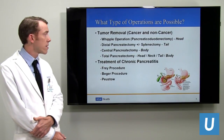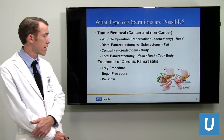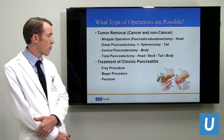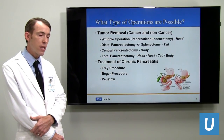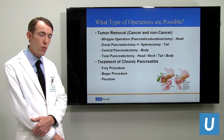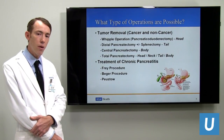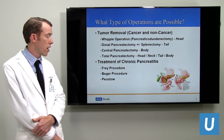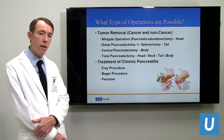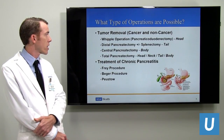When there's a tumor in the head of the pancreas, a Whipple operation is necessary. We have to take out the head of the pancreas, the duodenum, the gallbladder, and part of the bile duct, then make new connections so people can eat normally. In the tail of the gland, a distal pancreatectomy is simpler since no new connections are required, and depending on the reason, we may take the spleen as well.